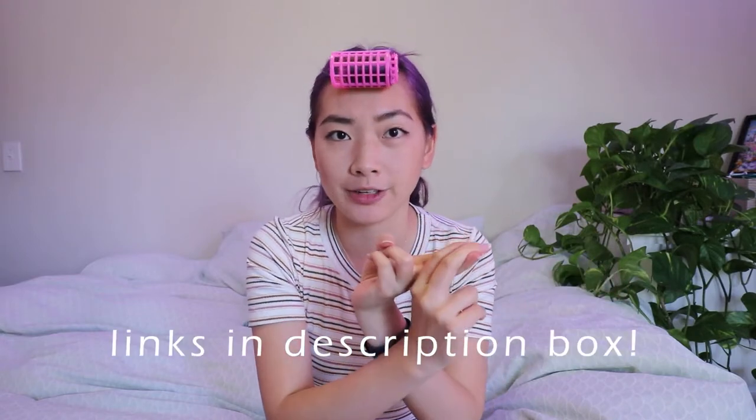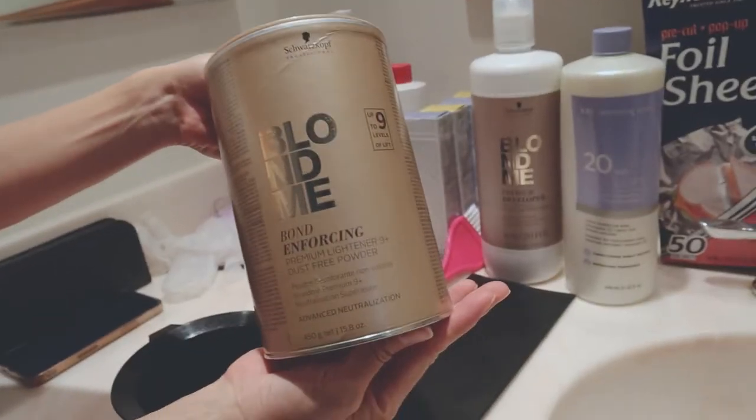For me, the most nerve-wracking part of doing this is mixing the chemicals — you don't know what you're putting in the mixture and it can affect the outcome so much. The bleach we used is called Blond Me. She had never used it before, neither had I. Blond Me is said to lift up to level 9 — that's very blonde, like white-people blonde. It's one of the highest rated bleaches on Amazon, so I got that combo.